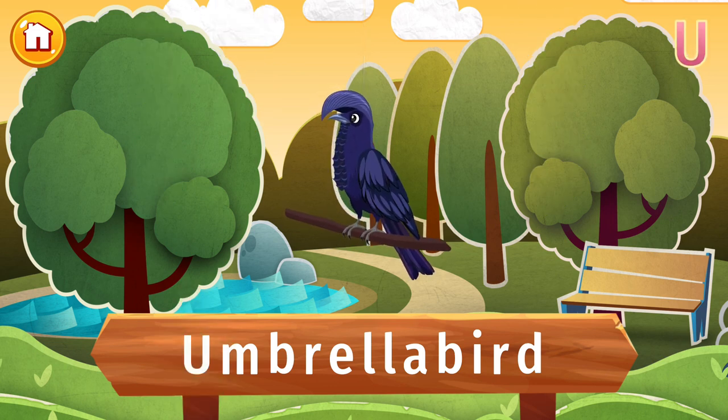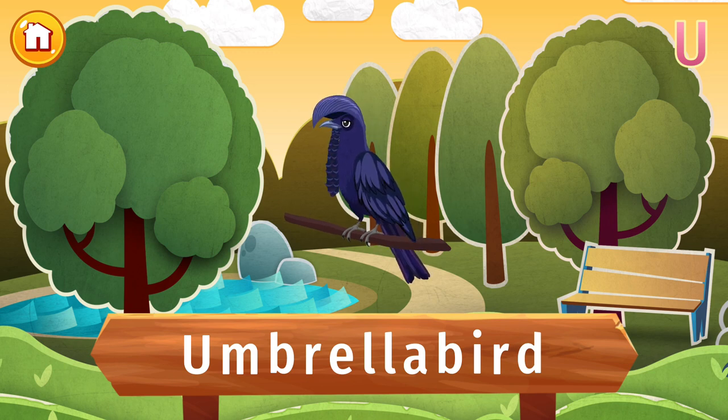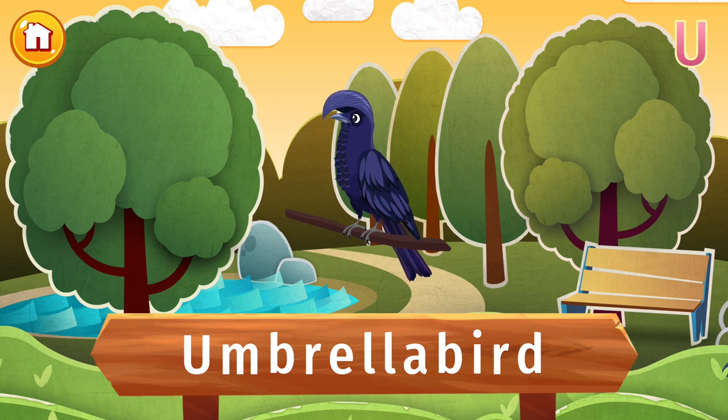Does this remind you of anything? Here's a clue — it's an umbrella bird! Umbrella birds get their name from their crest, which makes them look kind of like that handy implement. Bet they wish it actually kept the rain off, as their jungle habitats of central and south America are pretty wet.